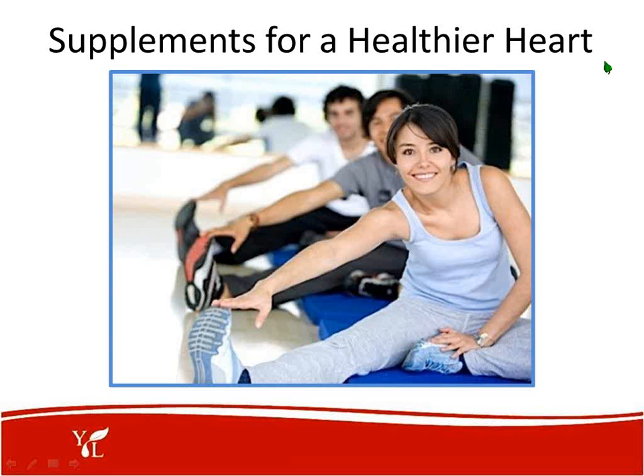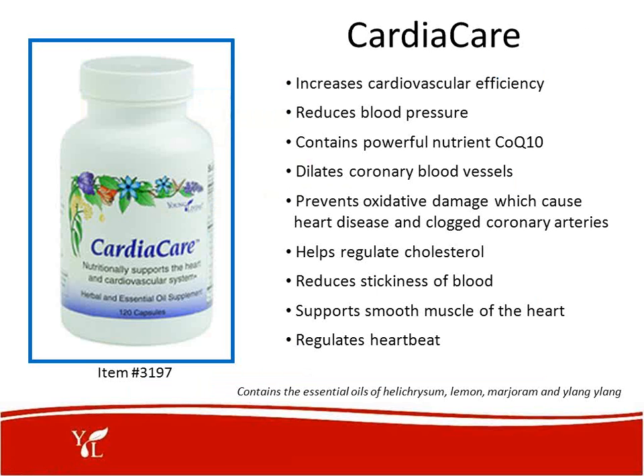Now let's move on to supplements for a healthier heart. Cardiac Care increases cardiovascular efficiency, reduces blood pressure, contains the powerful nutrient CoQ10, dilates coronary blood vessels, prevents oxidative damage which causes heart disease and clogged coronary arteries, helps regulate cholesterol, helps with blood stickiness, supports smooth muscle of the heart, and regulates the heartbeat. Let's use these proactively for prevention so we don't get heart problems.